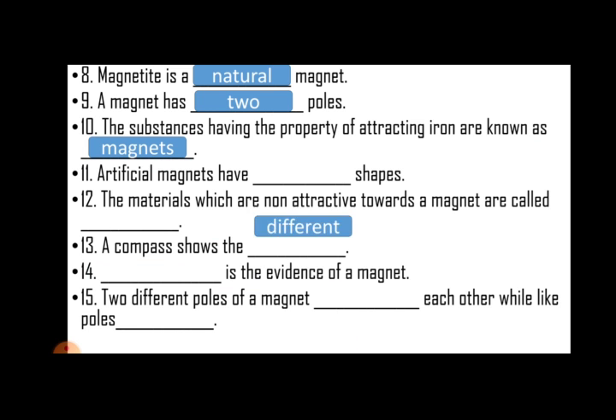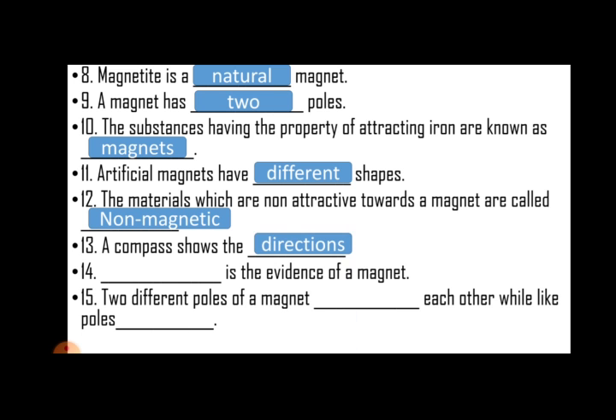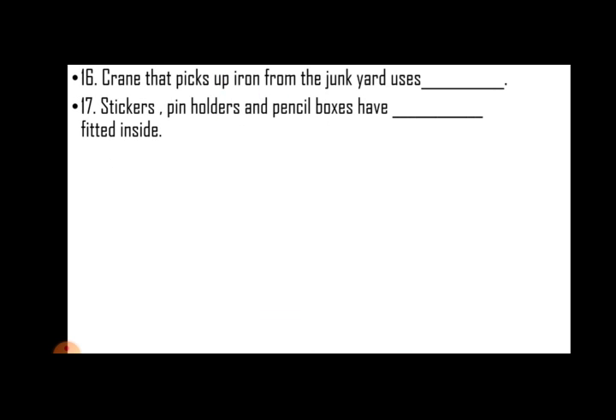Artificial magnets have different shapes. The materials which are not attracted towards the magnet are called non-magnetic materials. A compass shows the directions. Repulsion is the evidence of a magnet. Two different poles of a magnet attract each other while like poles repel each other.